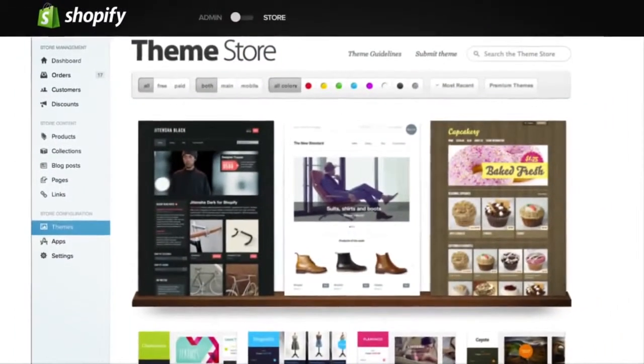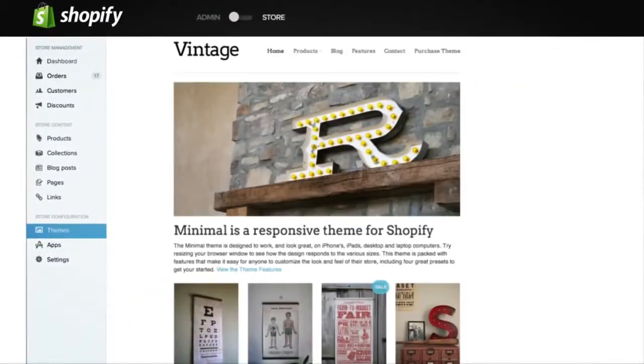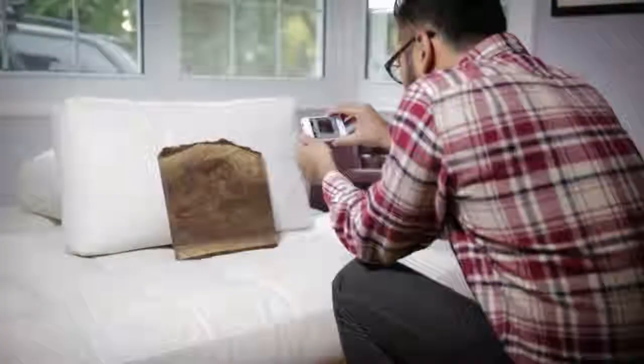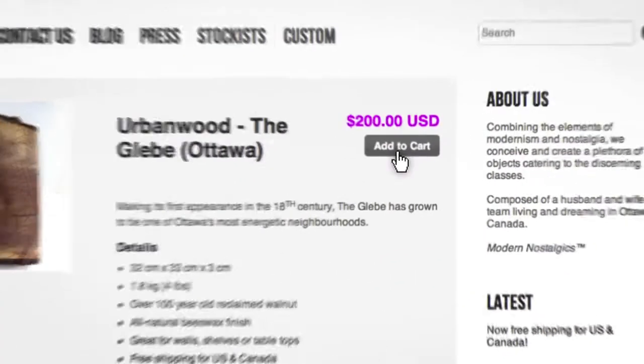Start by picking a store template, or create your own. Add your products, upload your photos, and let Shopify take care of the rest.